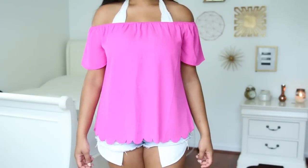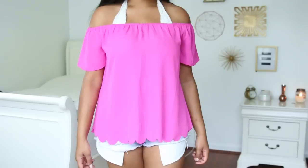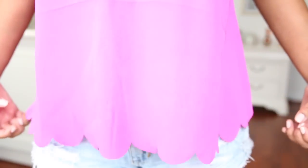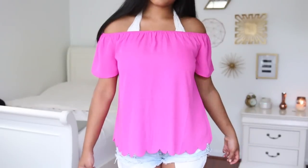This top I also got at TJ Maxx. It's just a hot pink, off-the-shoulder, scalloped kind of top. I thought it'd be really cute to wear to a fancy dinner with jeans and some wedges. I know that's completely opposite of the color palette I was just talking about, but I felt like I had to have a really cute scalloped shirt in my closet.